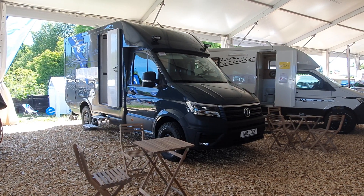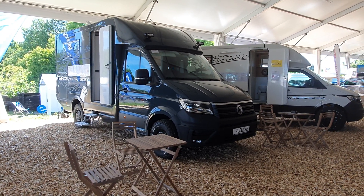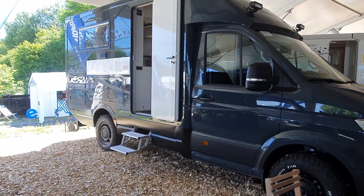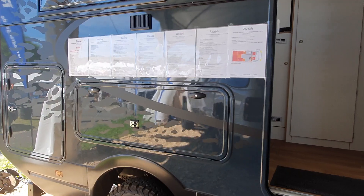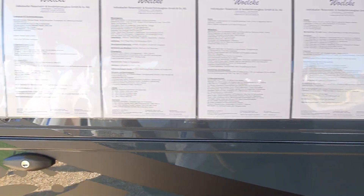I really like the looks of this vehicle here from Volker. It's been built to order for somebody, but somebody else might want the same thing. Let's have a look inside. It's a rear lounge off-road vehicle, very unusual layout, and it costs 170,000 euros.